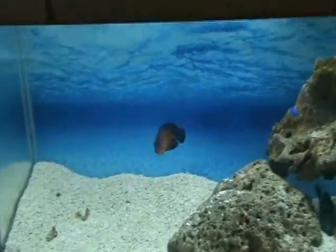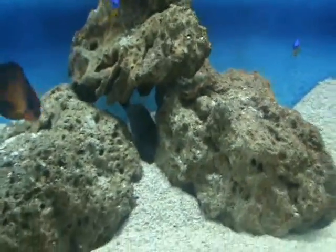We've got another nice coral beauty and another one of those Hawaiian lei triggers — very cool fish.